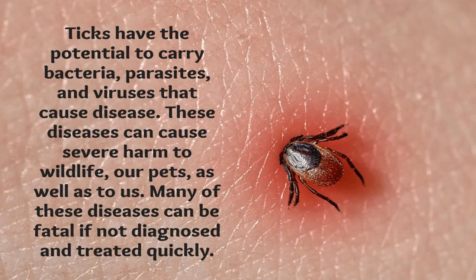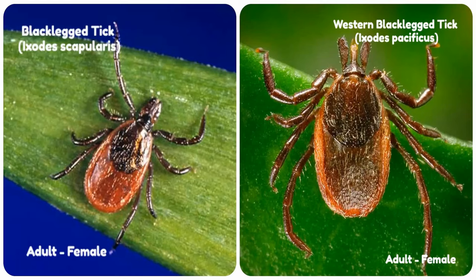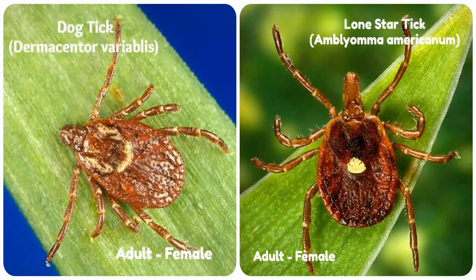Many of these diseases can be fatal if not diagnosed and treated quickly. With so many different species of ticks out there, I'm certainly not going to have enough time to show you each and every type. However, I'm just going to show you four of the more common ones. As you can see right here, there's the black-legged tick and the western black-legged tick. And here is the dog tick and the lone star tick.